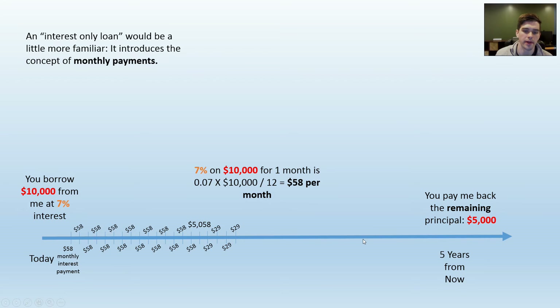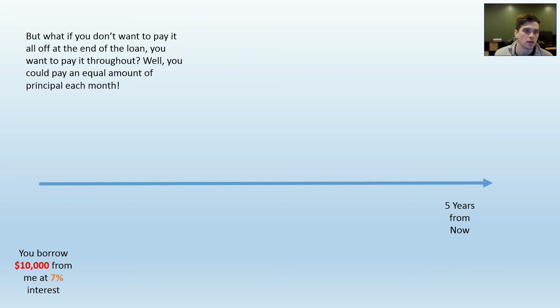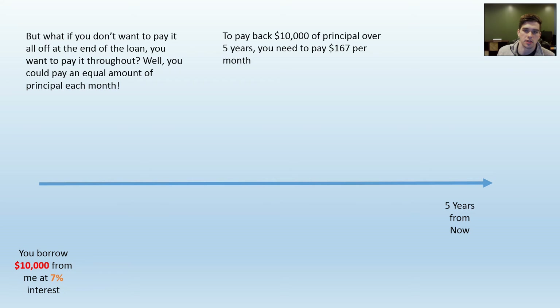This is still a really weird type of loan with different payments throughout the loan term — people wouldn't use this very often. So what if you wanted to pay some of the principal down each month, suppose an equal amount? To pay $10,000 down over five years, you have to pay $167 of principal each month — that's what I'm showing here in the red bar. Now you also owe the interest, which was $58 per month on a $10,000 loan.